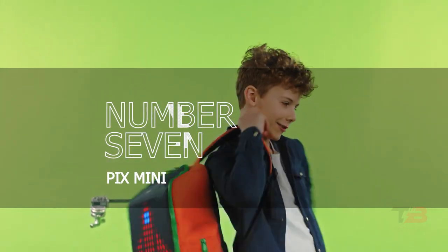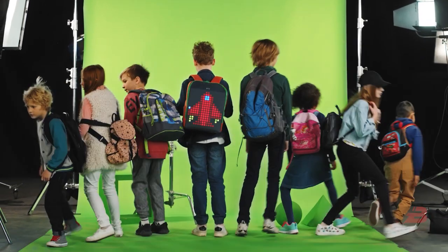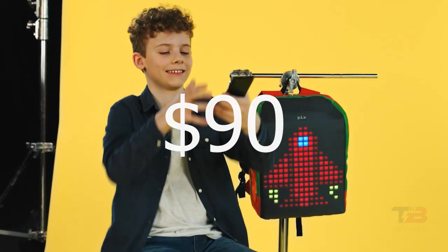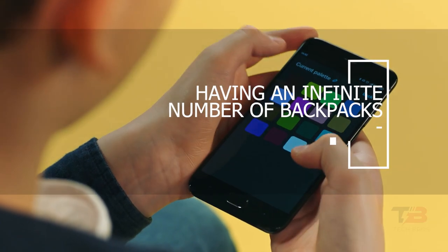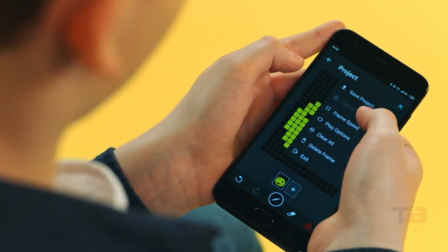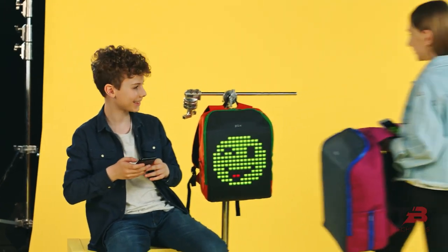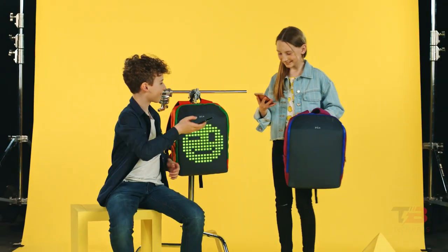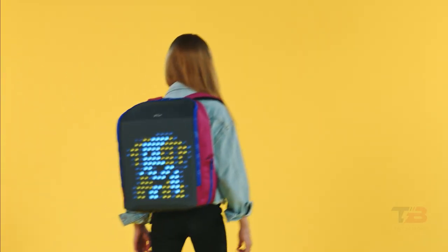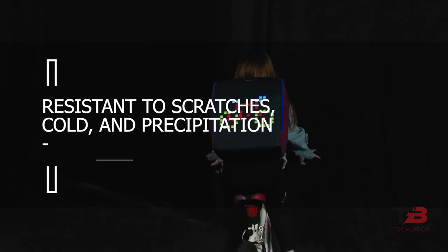7. Pix Mini. This bag's essential feature is its design — it has an integrated display that can show any image. Costing approximately $90, it provides you with a new design every day, like having an infinite number of backpacks to fit your mood. Images may be selected easily within the mobile application, and each pixel can be changed independently. In addition to sparking your imagination, the vast array of options fosters creativity. Despite its fragile appearance, the bag is surprisingly resilient — the display's surface is flexible and resistant to scratches, cold, and precipitation.